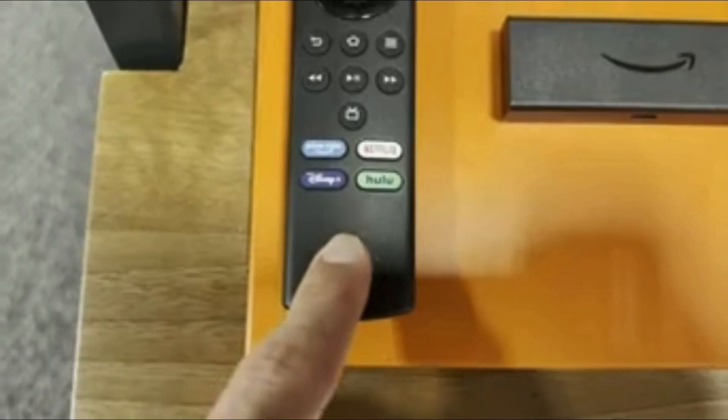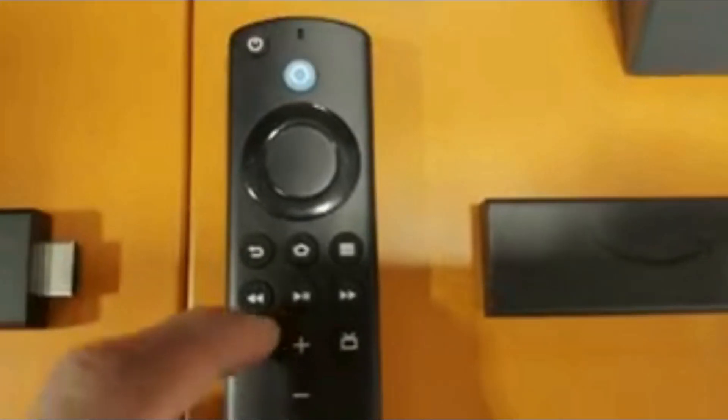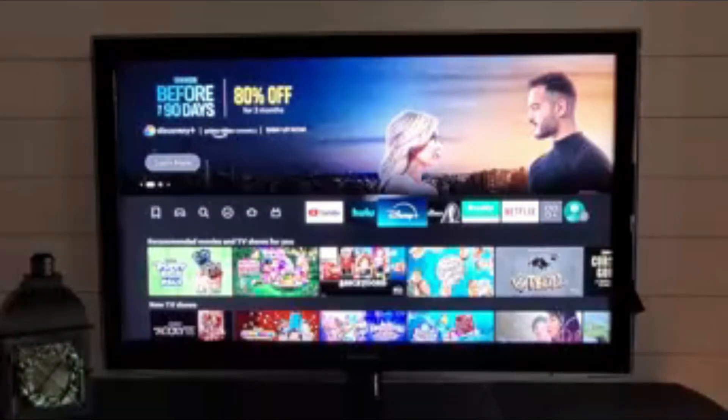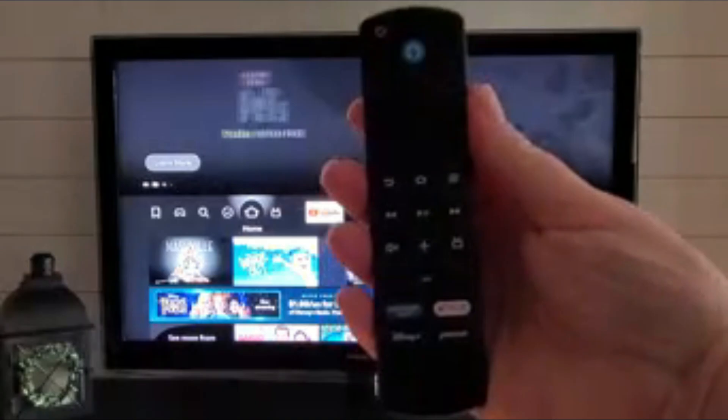Whether you're catching up on the latest series or streaming live sports, Fire TV Stick delivers clear, high-quality visuals. It's perfect for binge-watchers, gamers, and anyone who loves entertainment on demand. Plus, it's super easy to set up — just plug in, connect to Wi-Fi, and start streaming.